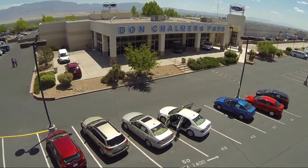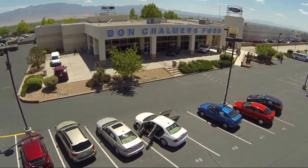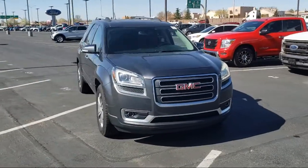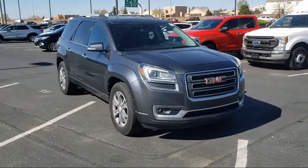Welcome to Don Chalmers Ford, and here's a look at another one of our vehicles from our great selection. It comes equipped with a heavy-duty cooling system and fully automatic headlights.